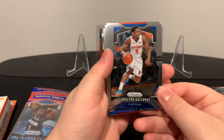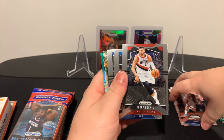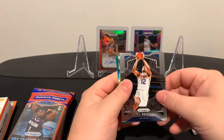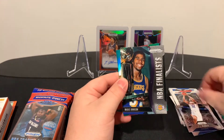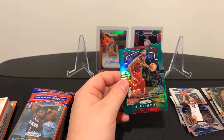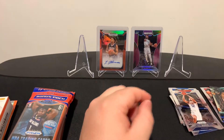We start out with Langston Galloway, we have Jusuf Nurkic, we have Kevin Knox, TJ Warren, a cool insert here - NBA's Finest - Magic Johnson, and we have a green of Tristan Thompson. I don't believe they're numbered. Alright, next one.